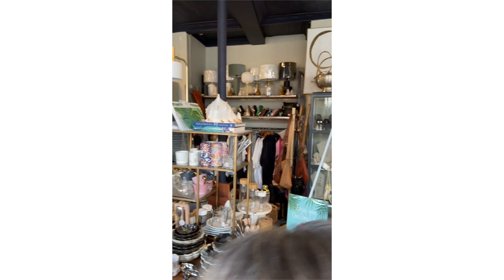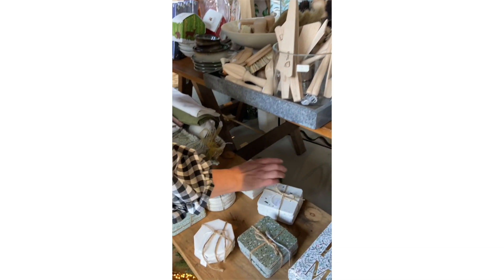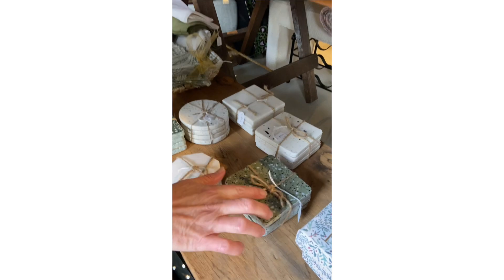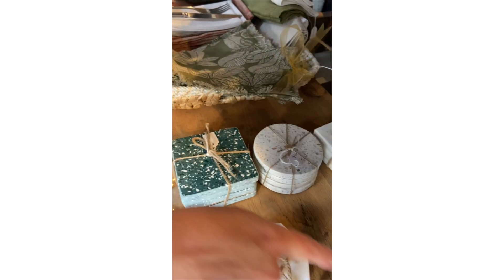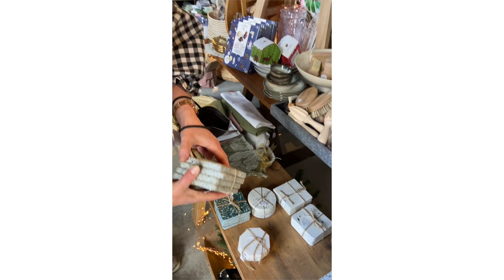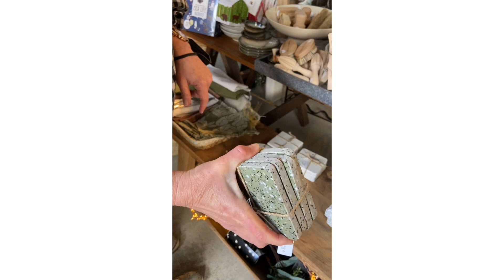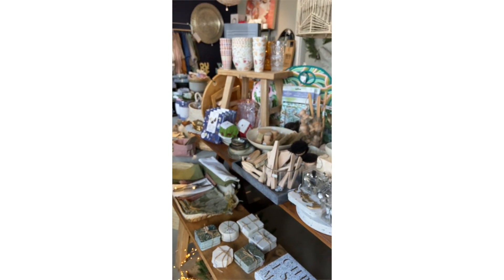We're going to go this way because there's lots on the table I really want to show you. I want to show you these wonderful coasters that came in this week. These are terrazzo coasters — there's a lovely green, there's a white, there's a round one. There are actually two different greens, which is really nice, and there are some marble ones as well, but I really wanted to show you the terrazzo ones. They're quite sturdy, they've got a nice little cork backing on them so they're not going to scratch anything, and they're nice quality — they've been finished nicely.